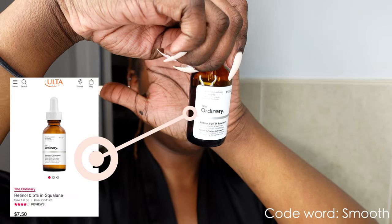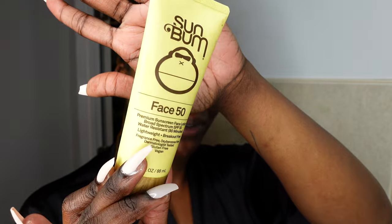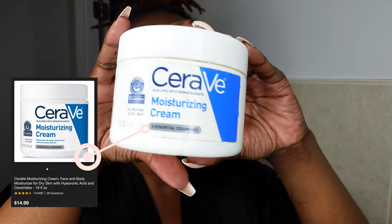Then I'm taking this retinol from The Ordinary. This helps with dark marks and blemishes. I try not to wear this during the daytime because you're supposed to wear sunscreen with it. This retinol helps to clear any breakouts and lighten up scars. Remember, when you're wearing retinol you have to wear UV protection. Even at nighttime I put on sunscreen — this is the Sun Bum face sunscreen SPF 50. Since it's nighttime I'm only taking a little bit. Then I'm finishing with this CeraVe moisturizing lotion.